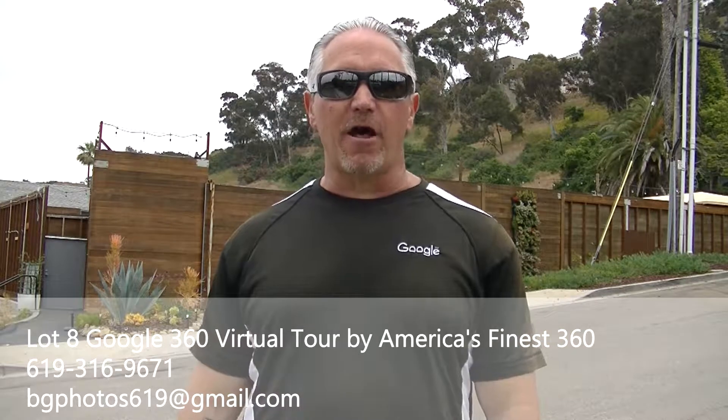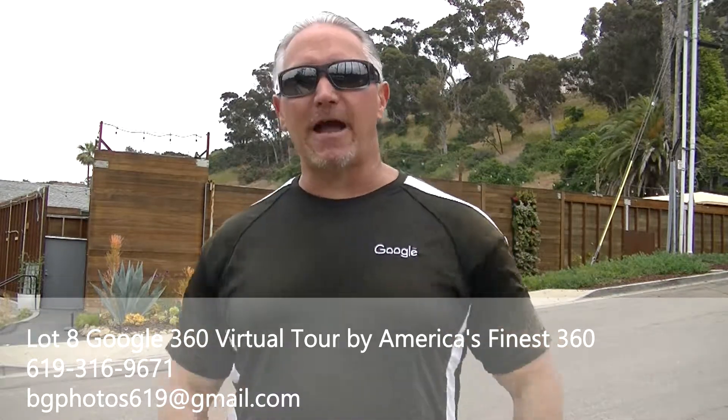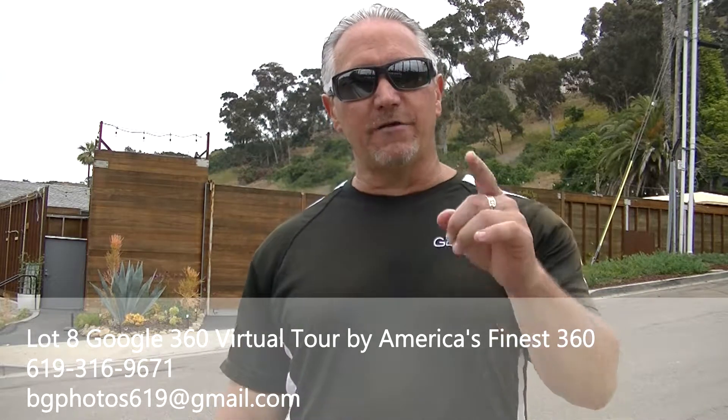The link's going to be below there like it always is, along with all of my information that is usually there. My ongoing special is always a 5 panoramic Google 360 virtual tour of your business.